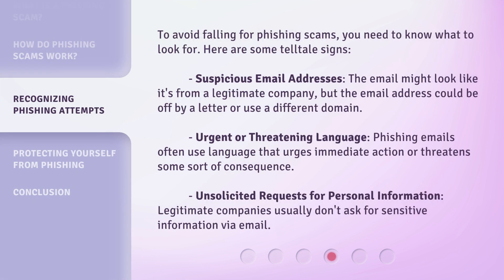To avoid falling for phishing scams, you need to know what to look for. Here are some telltale signs. First, suspicious email addresses: the email might look like it's from a legitimate company, but the email address could be off by a letter or use a different domain.